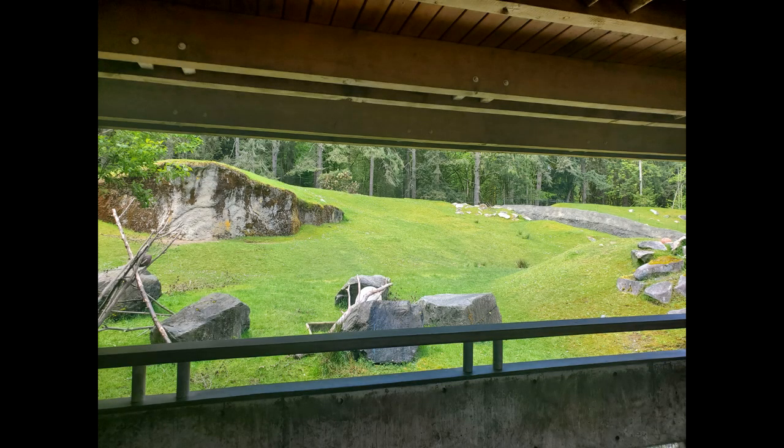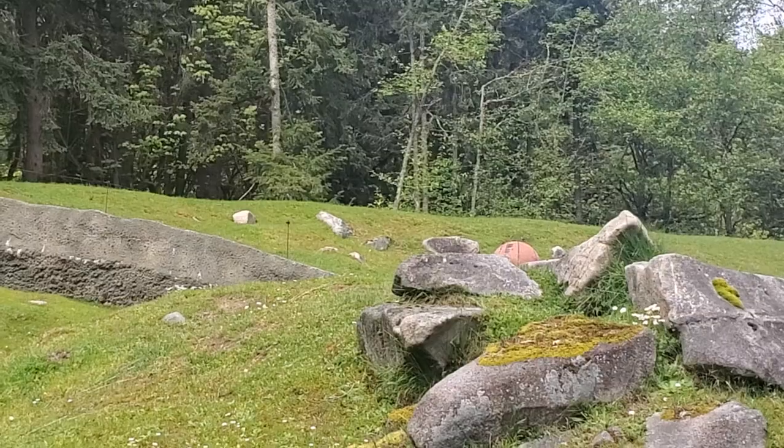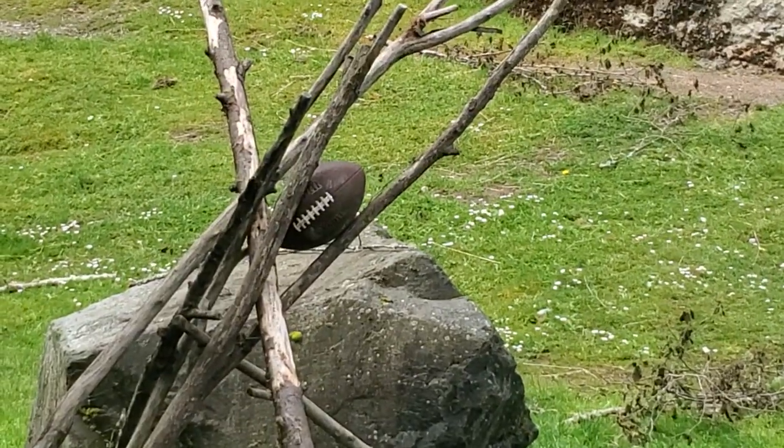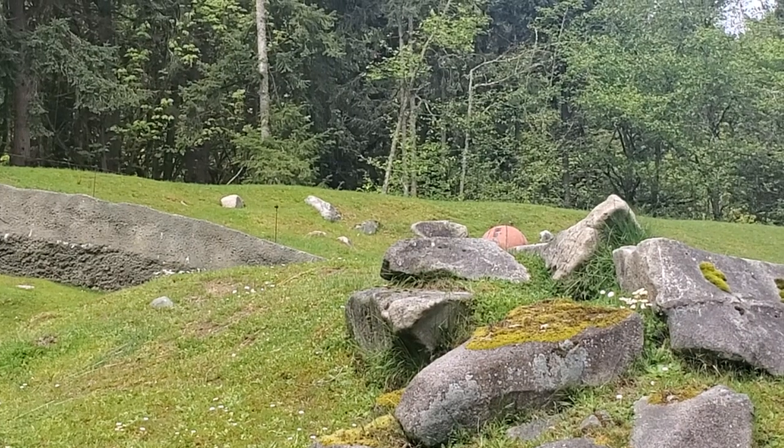In the heart of the lush woods, amidst towering trees and babbling brooks, lie two of the most beloved sports equipment of all time — a basketball and a football. These spherical balls, crafted from durable materials, blend seamlessly with the natural surroundings, creating a stunning display of man-made objects coexisting with nature's bounty.